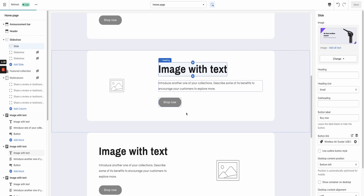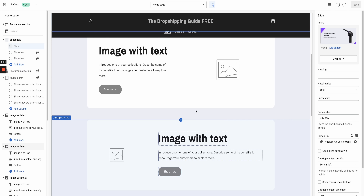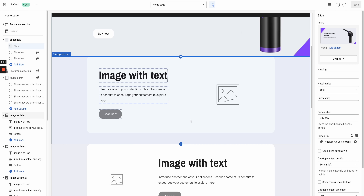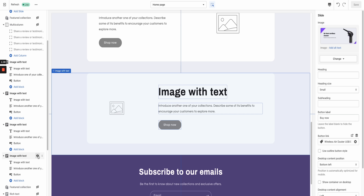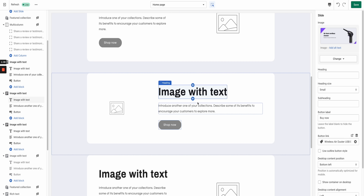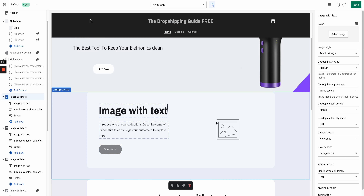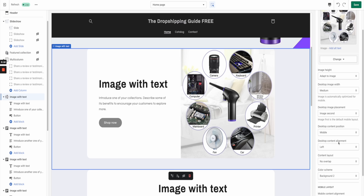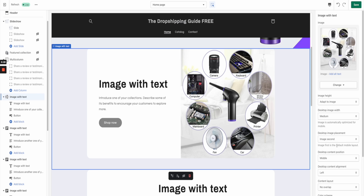Scrolling down, you should see Images With Text — you'll have in total four different Image With Text sections. I personally only use three of them, but you can use four if you prefer. These are going to cover the main features of your product. Click on the first one, and upload an image correlated to the feature or highlight you're talking about. After uploading your first image, you'll see settings like Image Height — I keep mine on Adapt to Image. Desktop Image Width I keep the same. I don't touch any of these little sections; I keep them at their defaults.